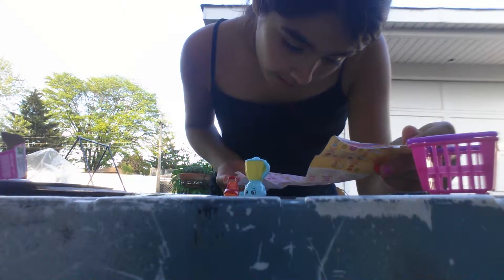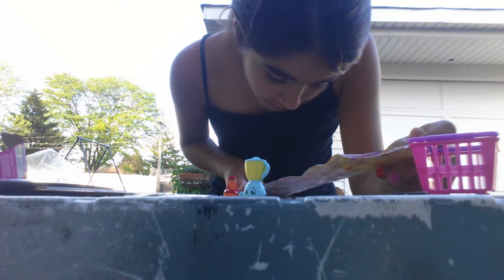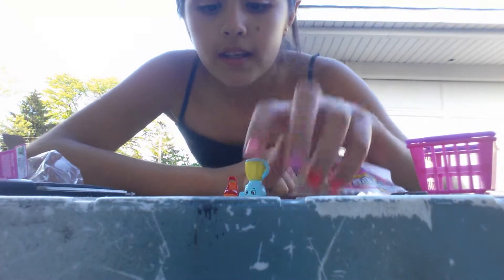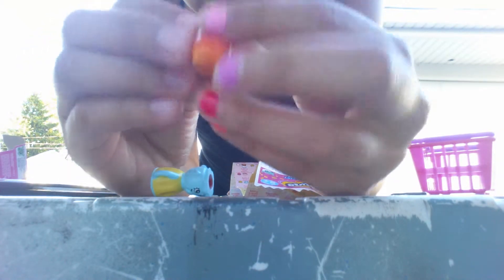Next I got — let me find that one — I got Brenda Blender and it's a rare. I don't know what Wendy Wedge looks like; she's a little bit crooked right here.